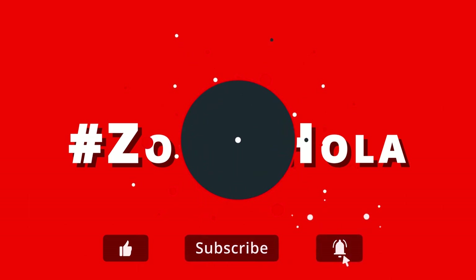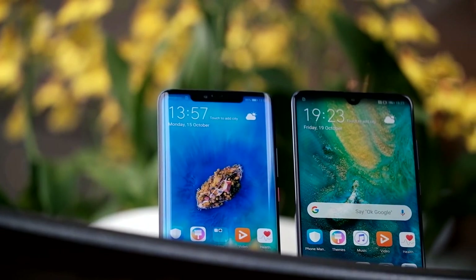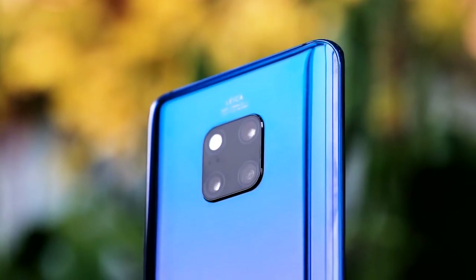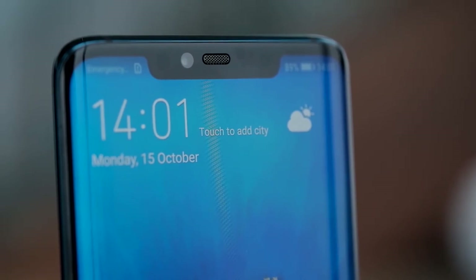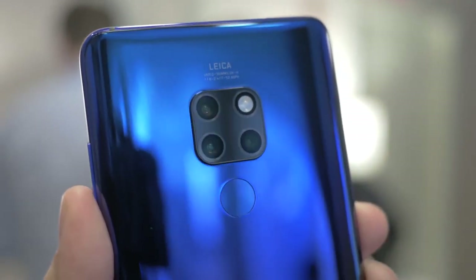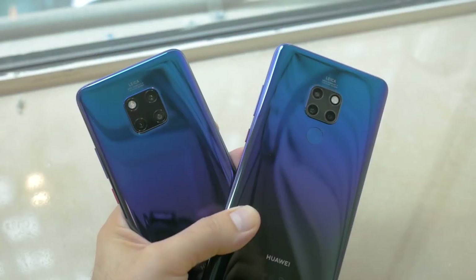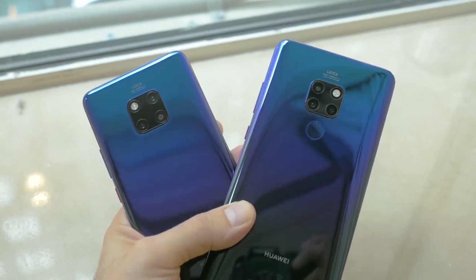The Huawei Mate 20 Pro has a massive screen, a Leica ultra-wide angle triple camera, a flash LED, and an in-screen fingerprint reader. The new Huawei Mate 20 Pro aims to secure its place at the top of the market alongside Samsung, having recently become the second largest smartphone manufacturer in August 2018.